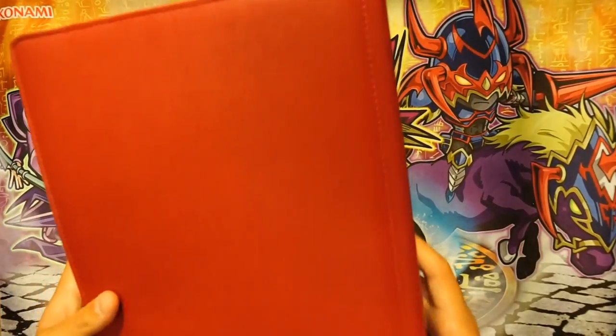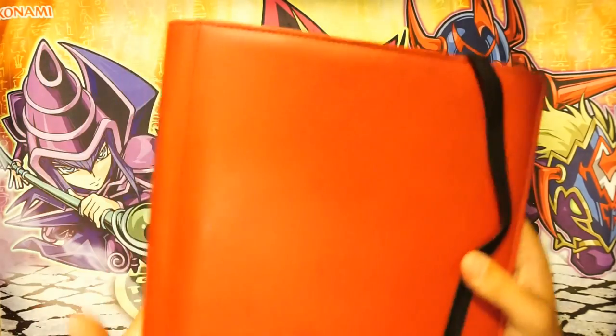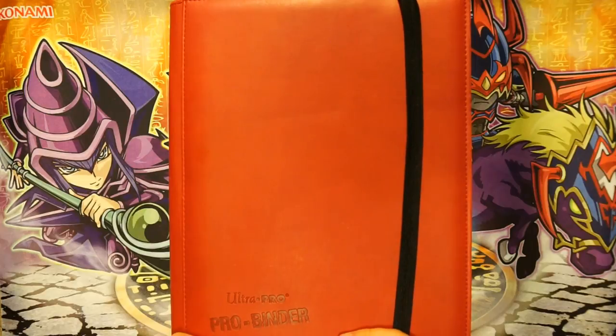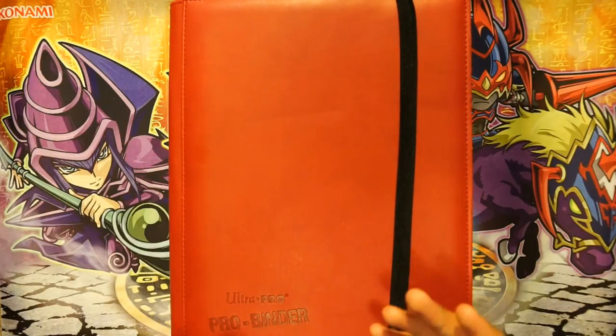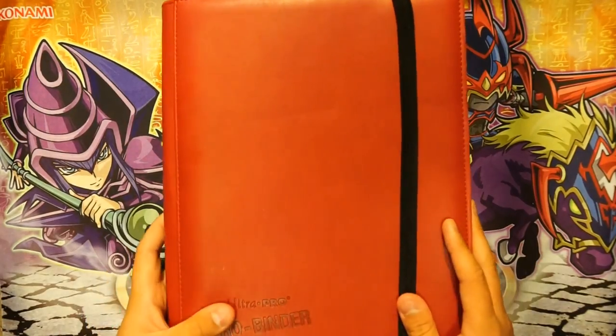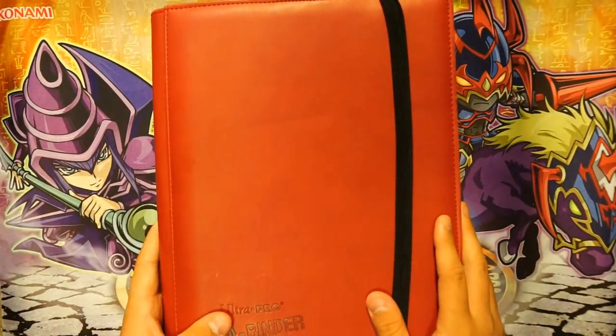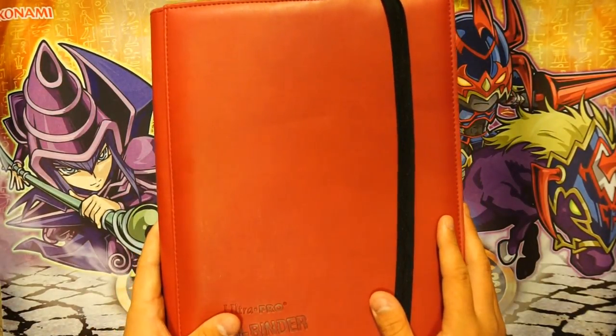So that does it for my trade binder! Like I said, comment if you see anything you're interested in. We're really friendly, personal, and easy to talk to — so anything you see in this binder, any questions, concerns, or comments, feel free to leave a comment below. Yu-Gi-Bros, out!